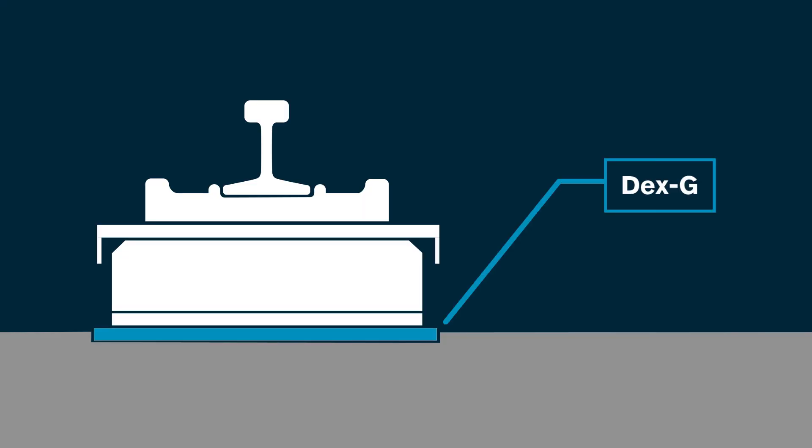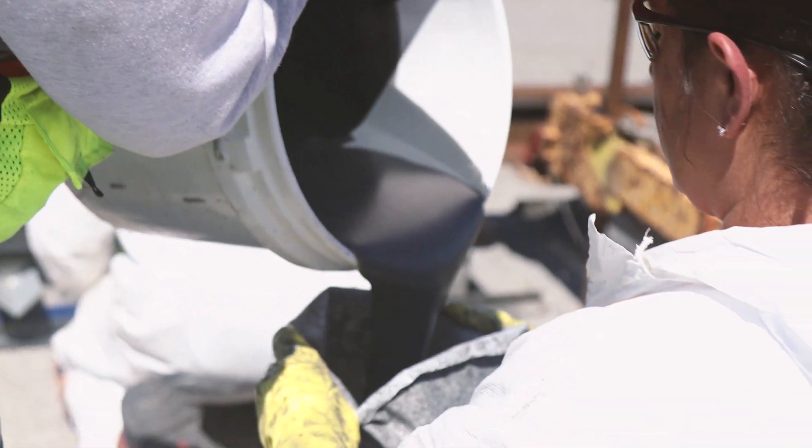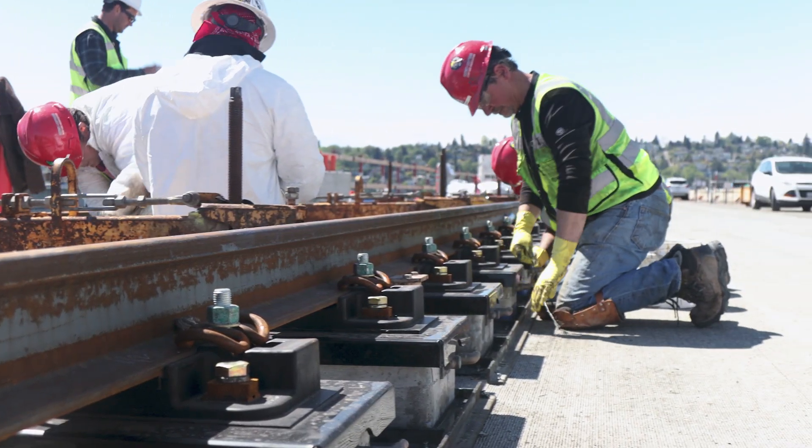And at the bottom, we have dex G. Think of it as super super glue — it connects the block physically to the bridge deck. By using dex G, we don't have to drill holes into the bridge. With names like dex G and corcalast, you know we mean serious business.